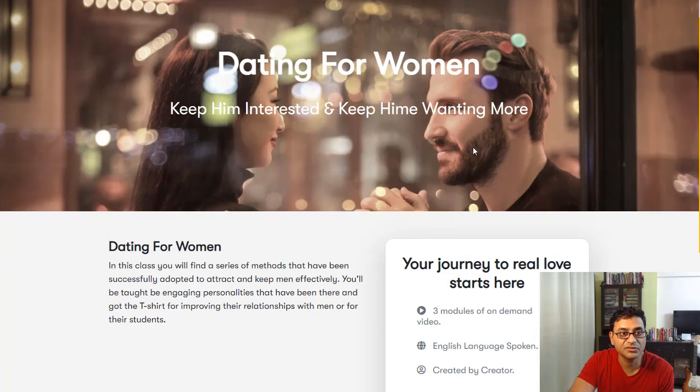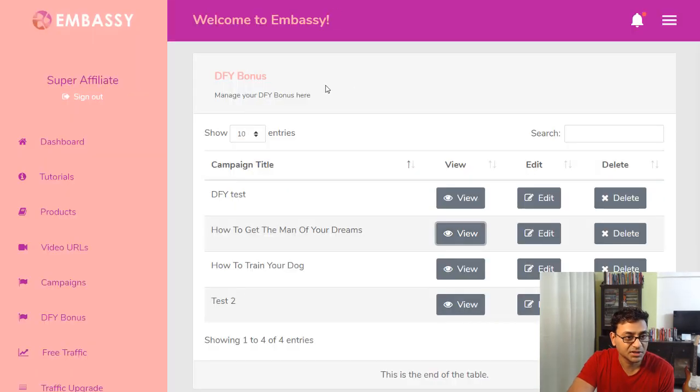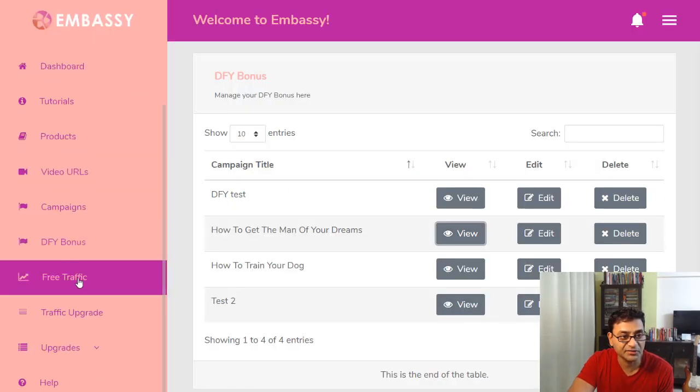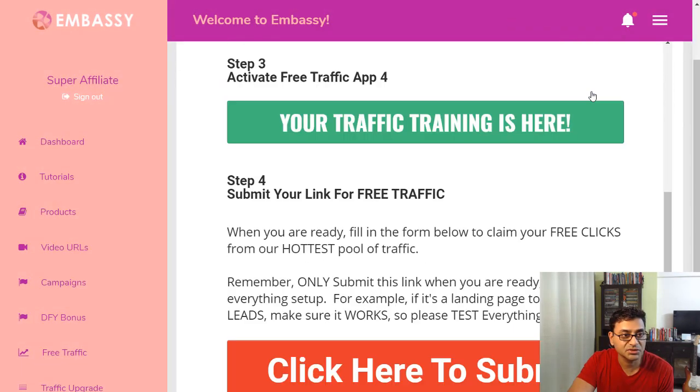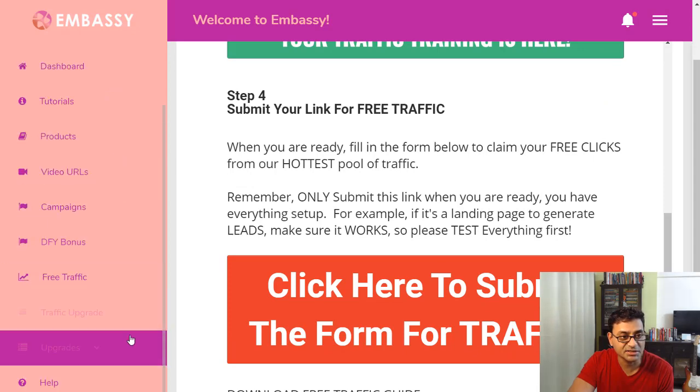There's also a free traffic section with various upgrades. It includes various trainings showing you how to get free traffic to your site. That's basically the full overview of what Embassy offers.